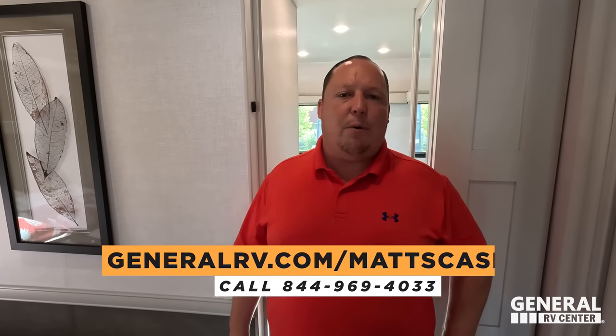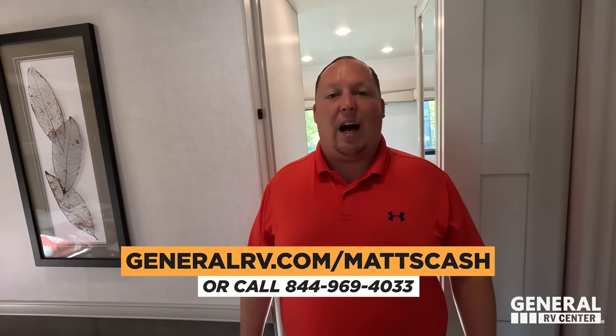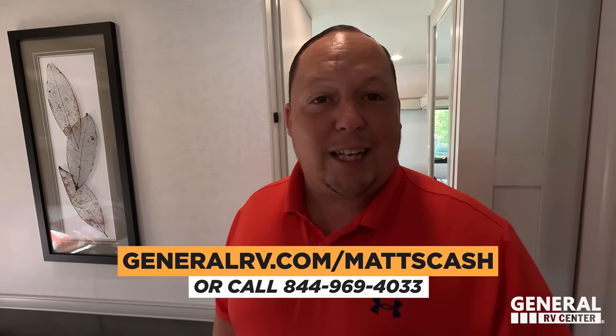That's the review! Thank you guys so much for watching. If you're interested in buying a motorhome like this or any motorhome, please go to GeneralRV.com/MattsCash — linked in the YouTube description — or you can get there from MattsRVReviews.com or call 844-969-4033. Let us know the three things you like and three things you dislike about this RV in the comments. Rev Group — Holiday Rambler and Fleetwood — wants to hear your feedback. Don't forget our meet and greet Saturday July 29th here at the Wixom store. Thanks for watching everyone — we hope you're safe and well. We'll see you next time!